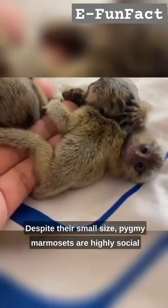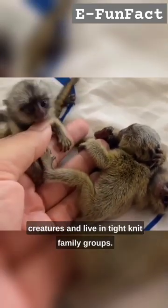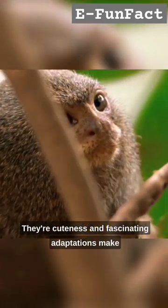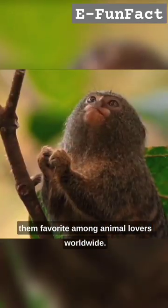Despite their small size, pygmy marmosets are highly social creatures and live in tight-knit family groups. Their cuteness and fascinating adaptations make them a favorite among animal lovers worldwide.